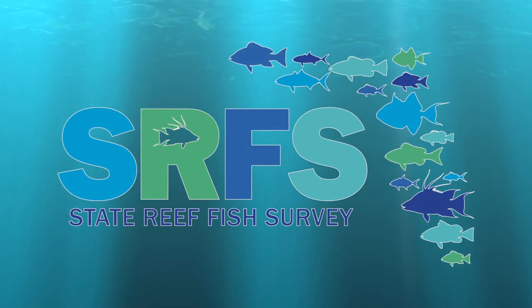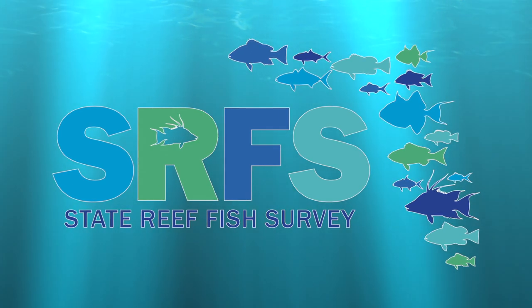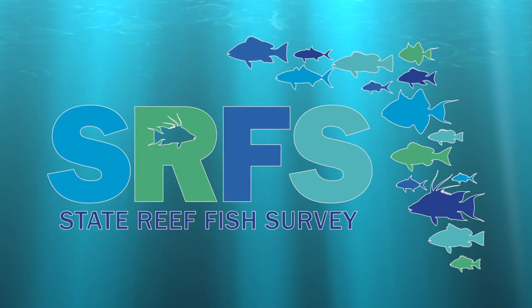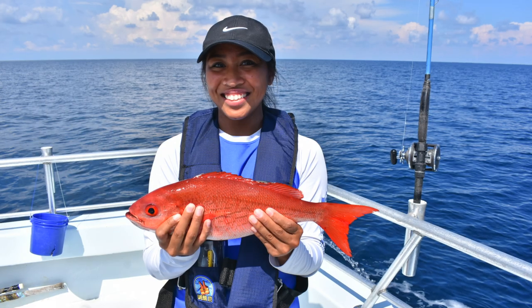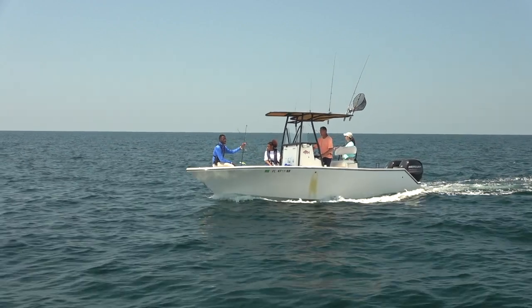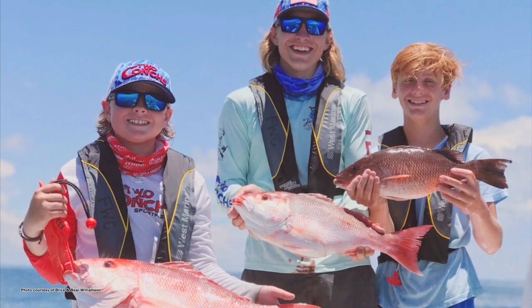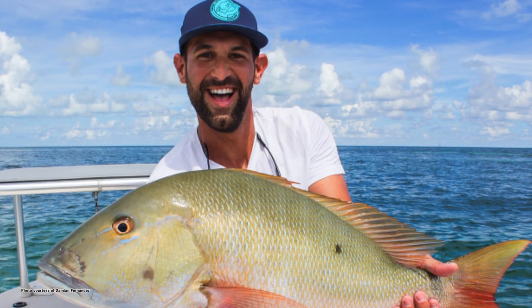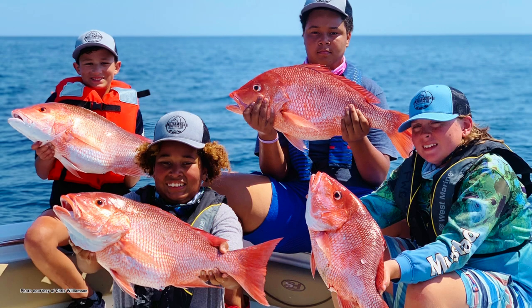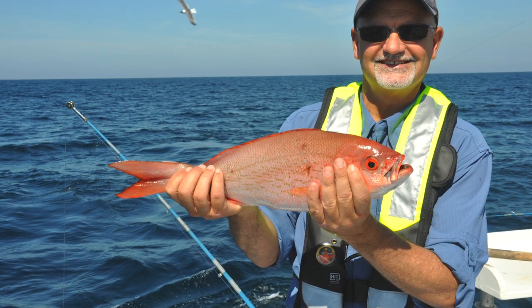The Florida Fish and Wildlife Conservation Commission is expanding the Gulf Reef Fish Survey into a statewide program called the State Reef Fish Survey. If you are fishing for or harvesting popular reef fish on a private recreational vessel anywhere in Florida, you are required to get the State Reef Fish Angler designation. This program helps FWC connect with the recreational fishermen who are fishing for and harvesting reef fish.